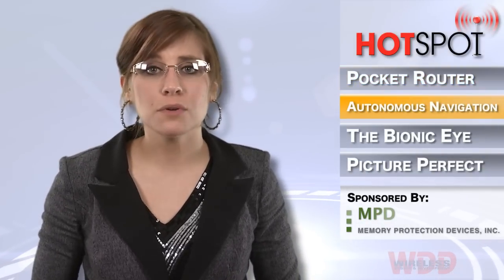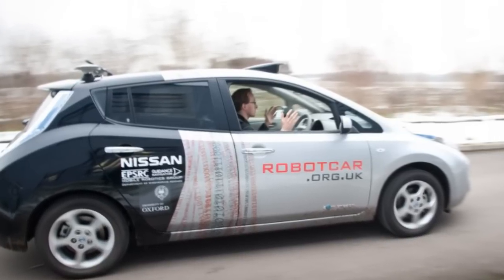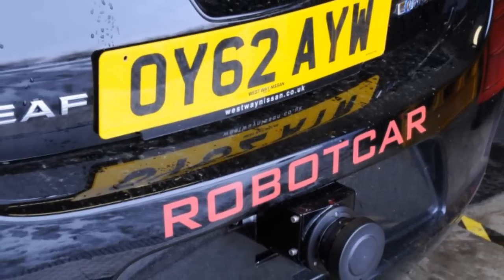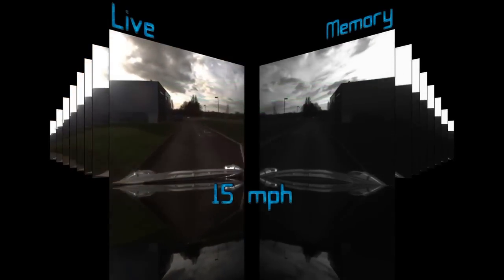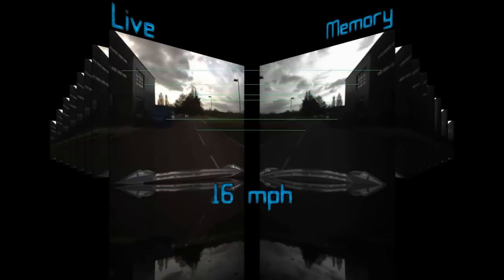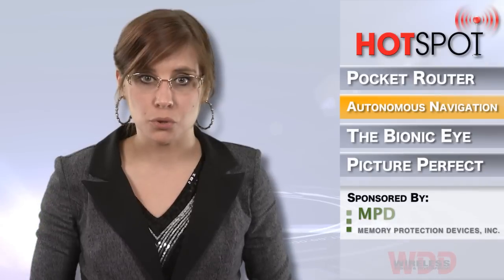Talk about big things in small packages. Oxford University's Mobile Robotics Group has developed an autonomous navigational system for cars. The car learns the route and monitors the immediate area in order to make driving decisions by using a pair of stereo cameras and two scanning lasers that are located under the bumpers. The navigational system features an iPad, low-level controller, and a main vehicle controller.